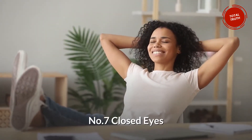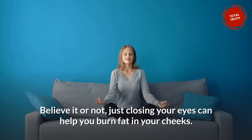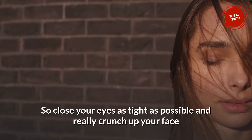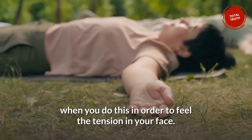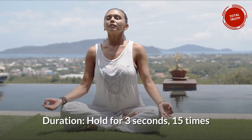Number 7: Closed Eyes. Believe it or not, just closing your eyes can help you burn fat in your cheeks. Close your eyes as tight as possible and really crunch up your face when you do this in order to feel the tension in your face. Hold for 3 seconds, 15 times.